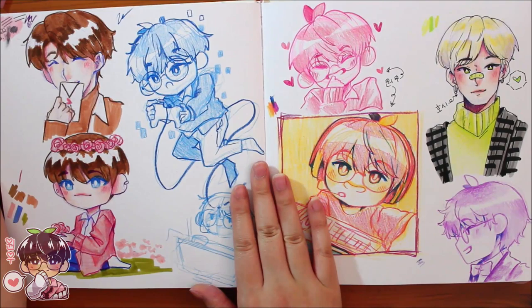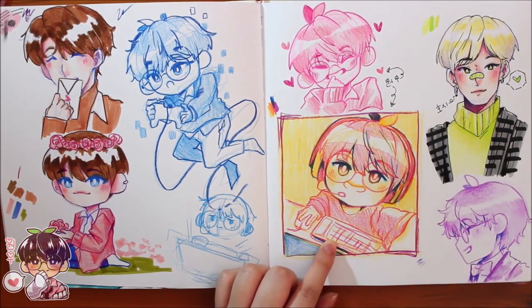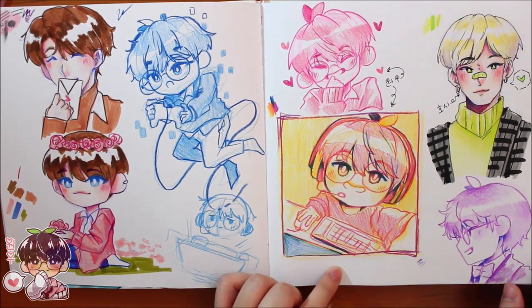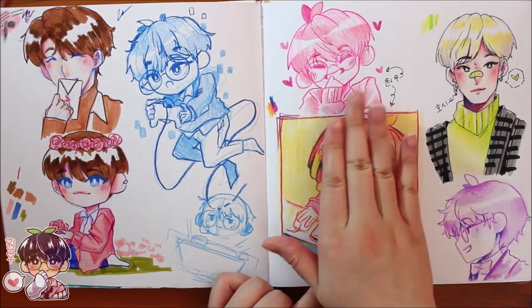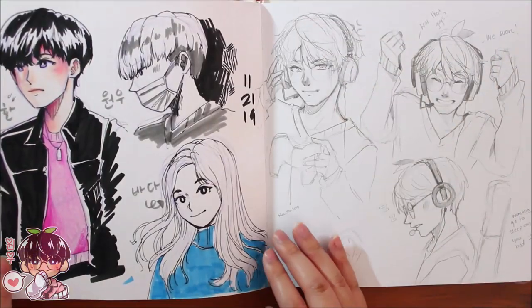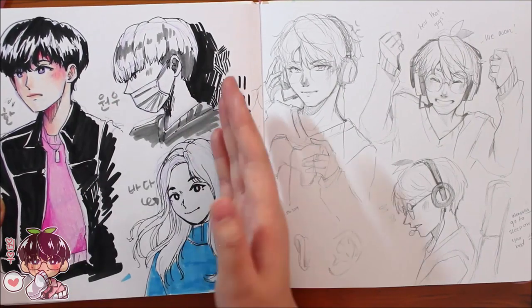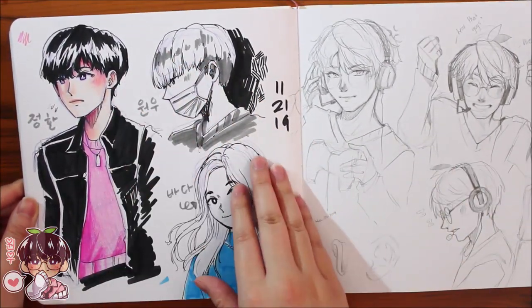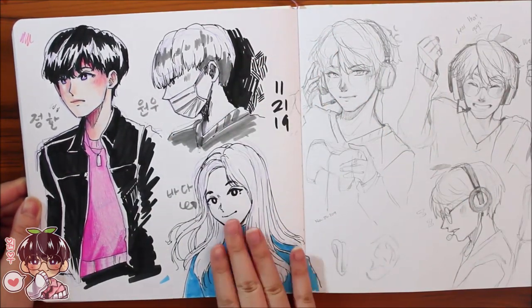This spread is mostly pencil crayons with a bit of fineliner and a little marker. Some are really cute, some not so much. I like this side of the page more, minus the apple-ish looking Wanu. Then part of that sketch-with-me, which I cut out because I didn't like any of the three doodles — we have Jonghan, Wanu, and Bada from Hinapia.